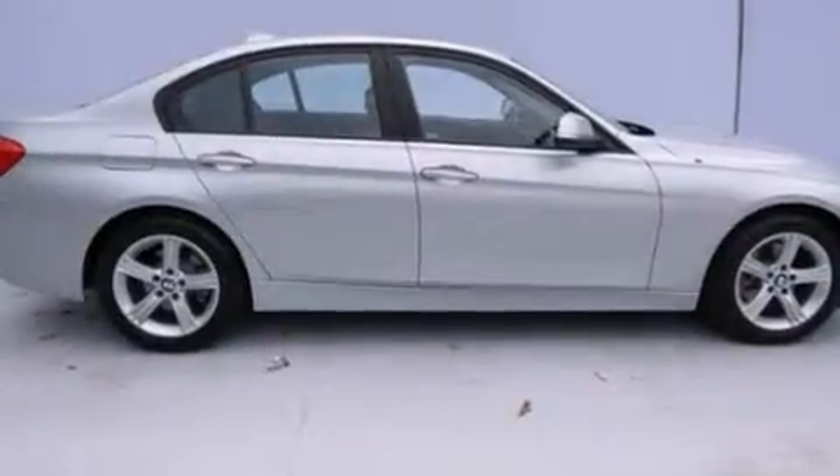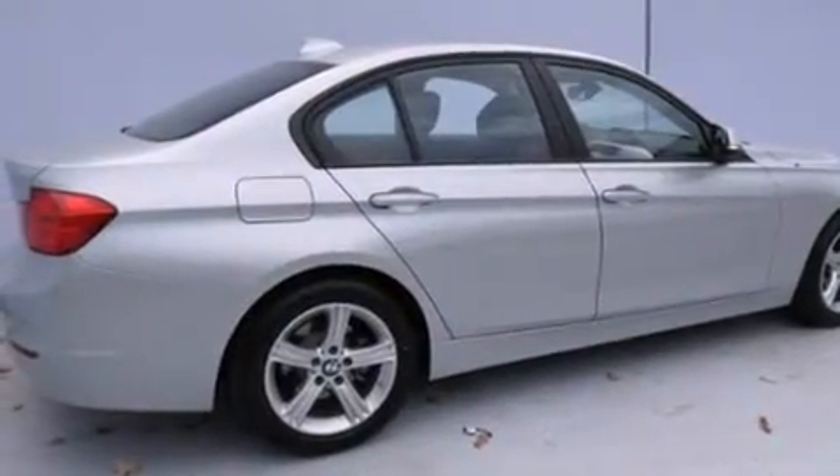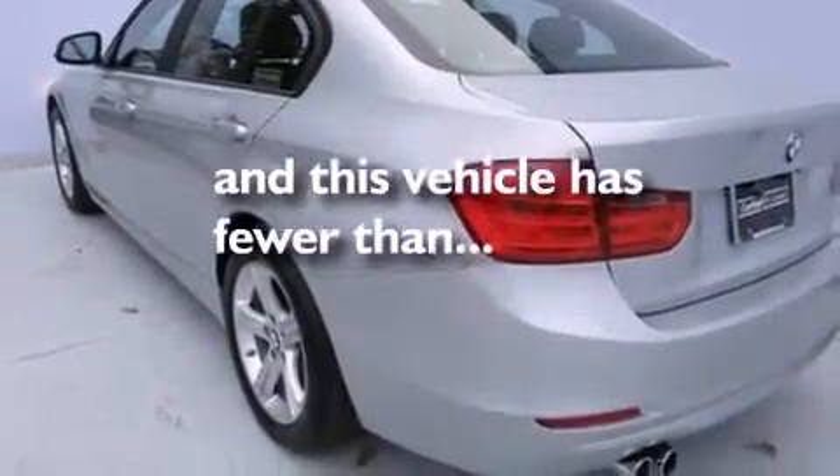Features include the premium package, a sunroof, heated seats, a CD player, leather seats, BMW individual composition, front side impact airbags, child safety seat anchors, air conditioning with automatic climate control, and this vehicle has fewer than 11,000 miles on the odometer.